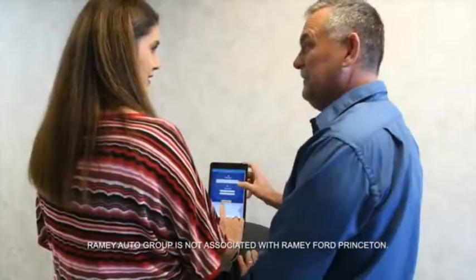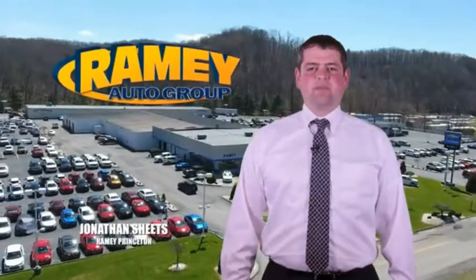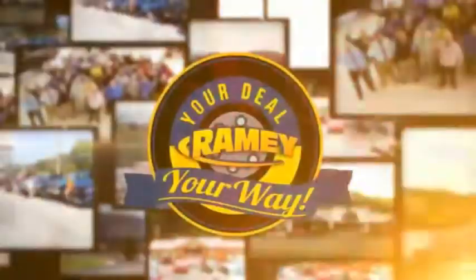From your first car to your retirement, the Ramey family will make sure you're treated fair and taken care of throughout life's journey. Visit our stores at Ramey Row in Princeton, Tazewell, and Richlands, where you can shop 10 different franchises and over 1,000 pre-owned. We want to be your partner in the car buying experience, because at Ramey, it's your deal, your way.